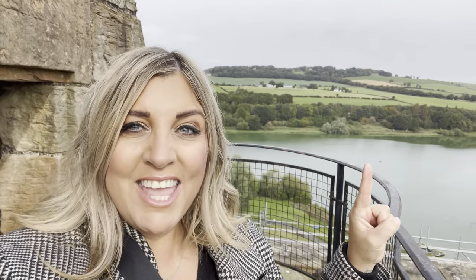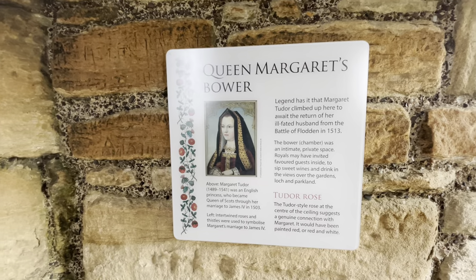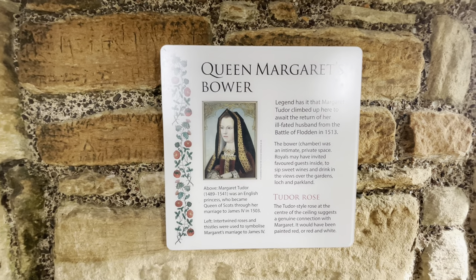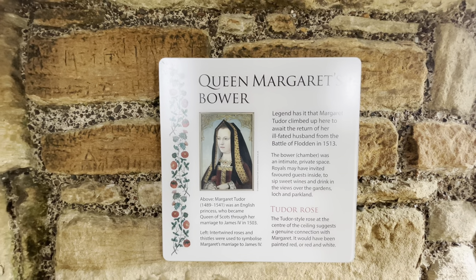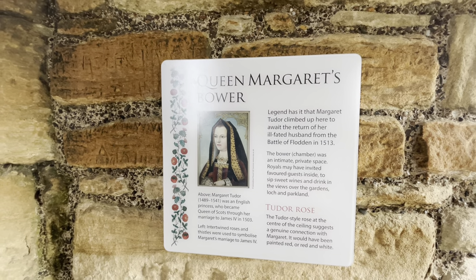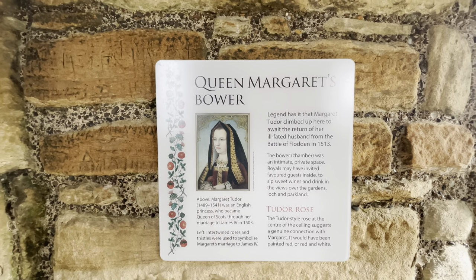So who's the Queen of the Tower now? Me! Well, actually it was Queen Margaret. Legend had it that she climbed up here to await the return of her ill-fated husband from the Battle of Flodden in 1513.